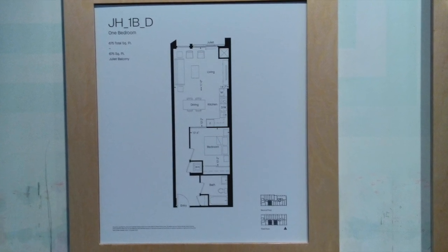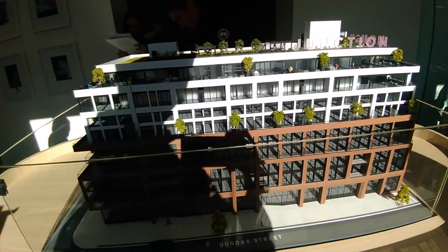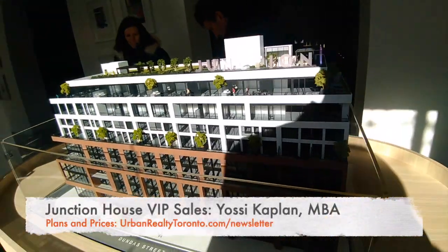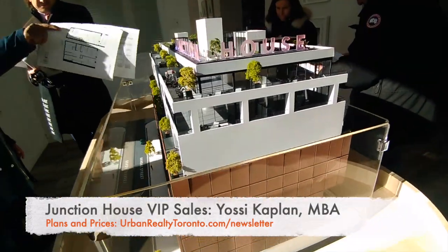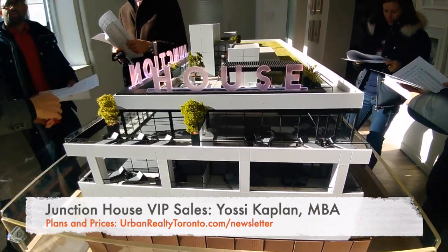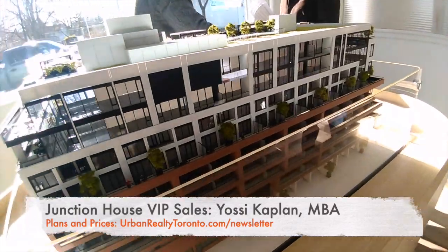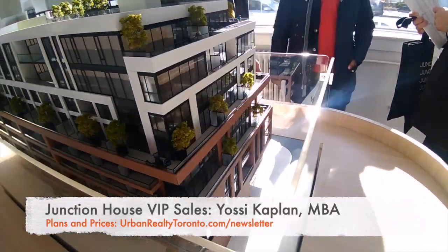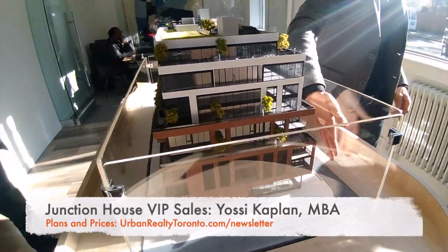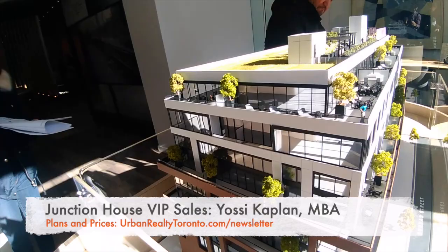That's what I like about this developer — they didn't cram too many units into the building. They made a building with fewer, nicer units, and to make a nice unit you need space. Less units means the price of each is a bit higher, but that means fewer neighbors, mostly owner-occupied rather than investors — that's very good for your value and the longevity of the building. If you want plans and prices, they're available — just send me an email, or sign up for my newsletter where I send direct links.